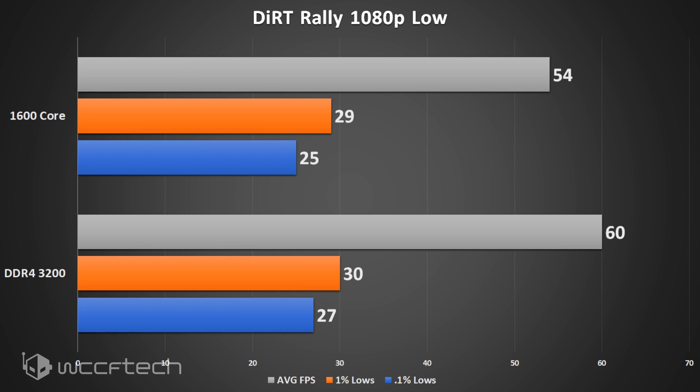The story is very similar in Dirt Rally — not quite as big a deficit, but a 6 FPS difference at 1080p low settings average is still noticeable. It dropped below that 60 FPS threshold, although the percentage lows stayed pretty tight.